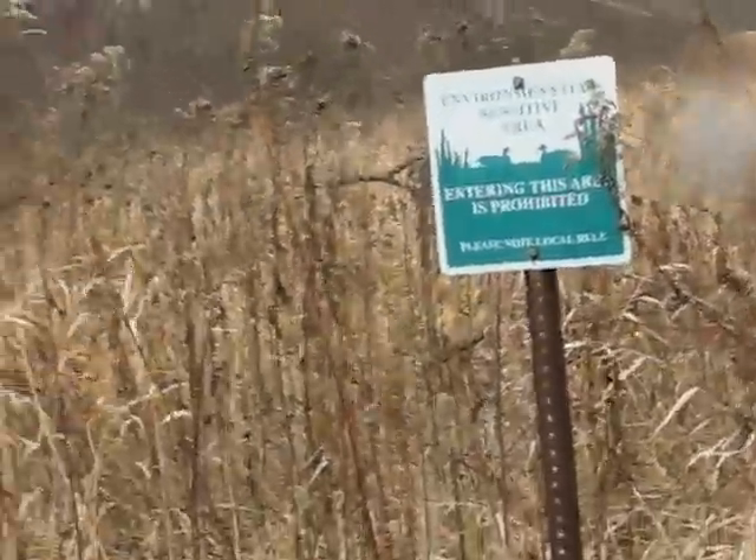Environmentally sensitive area — entering this area is prohibited. I'm not sure what's back in there, but I guess they don't want you to go out there. I'm just going to go on the trail, which I don't think they can complain about too much.